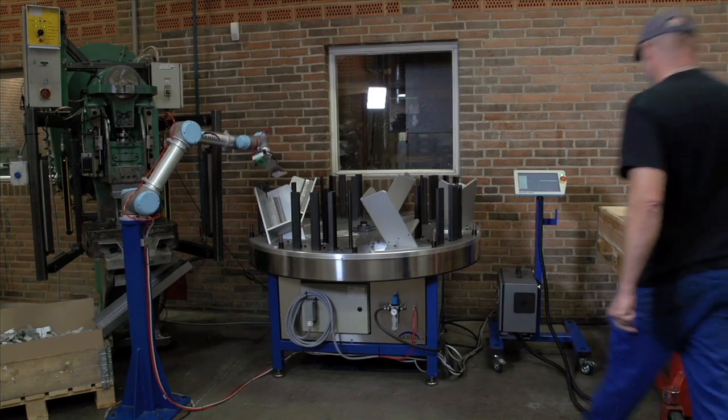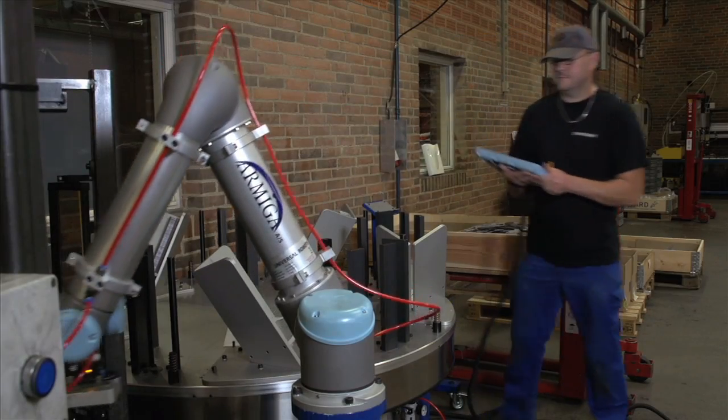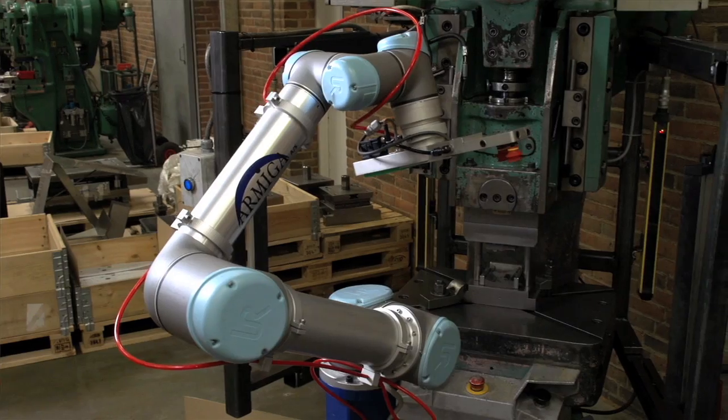The employees working with the Universal Robots were surprised how easy it was to get the robot up and running. I think it's very accessible and easy to use. It takes ten minutes to teach someone to start and stop the machine and fill the magazine, enabling the robot to keep operating.